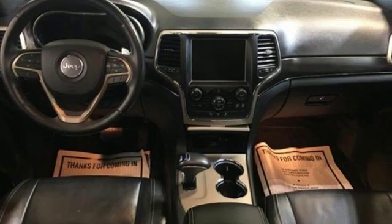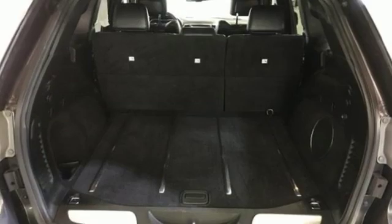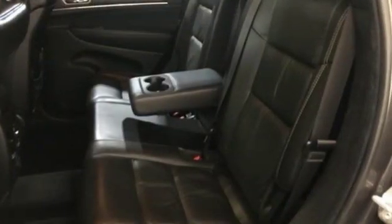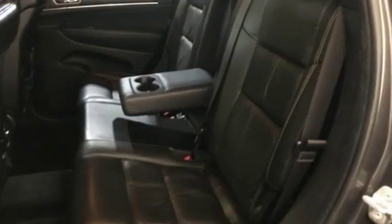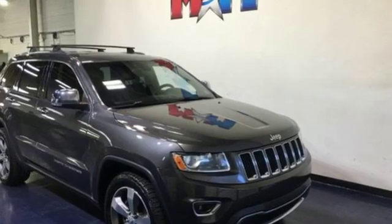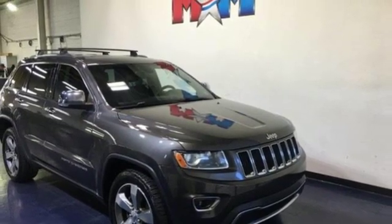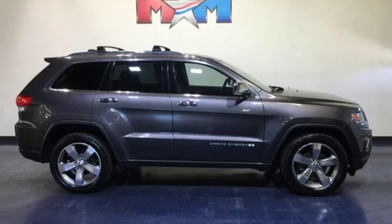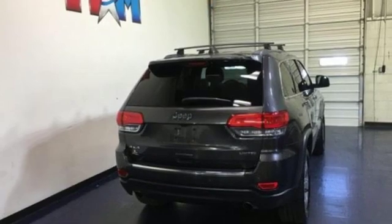Streaming audio. Doors and push button start proximity key. Heated leather bucket seats. Configurable instrument gauges. Wi-Fi hotspot. Dual zone climate control. V6 engine. Express open and close sliding and tilting sunroof. Electronic shift on the fly. And power with tilt-down heated mirrors.